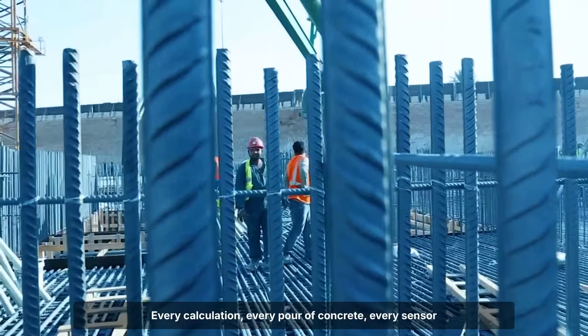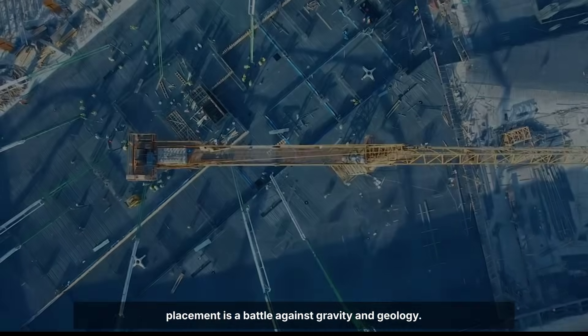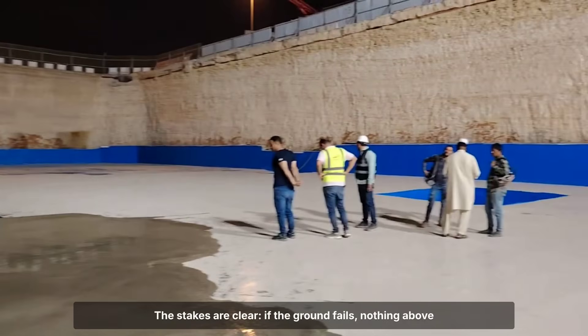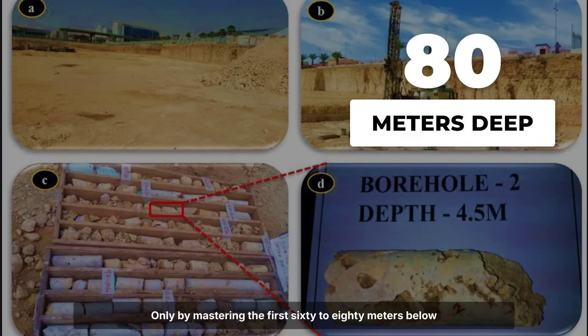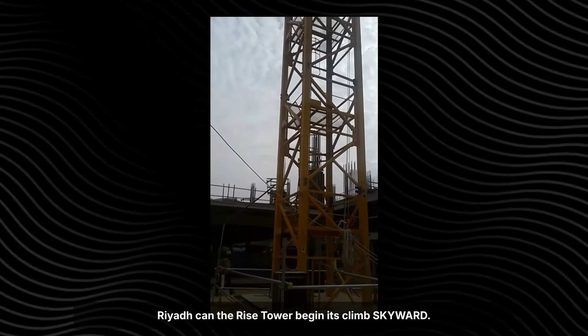Every calculation, every pore of concrete, every sensor placement is a battle against gravity and geology. The stakes are clear: if the ground fails, nothing above survives. Only by mastering the first 60 to 80 meters below Riyadh can Rise Tower begin its climb skyward.